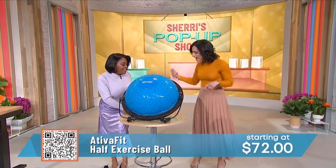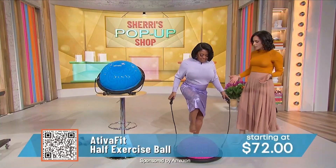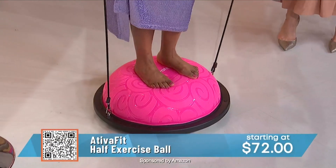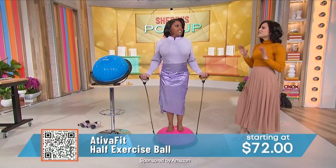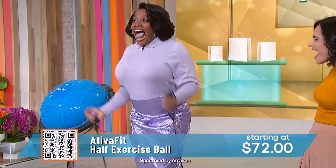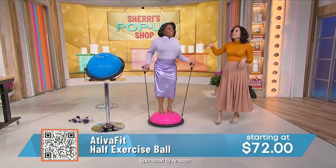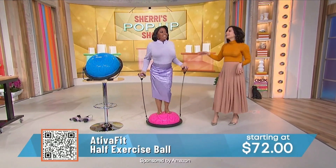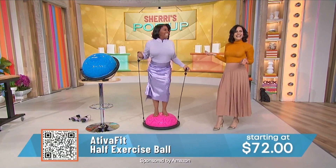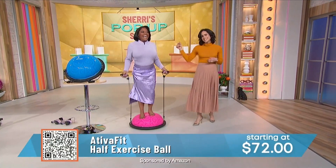This is a half exercise ball from TVA. It's a great way to work out at home — it comes with resistance bands built right into it. You can do planks, lunges, and it works out your core. It inflates and deflates within seconds. It's $72, and if you like something you're seeing today, scan the QR code on your screen.